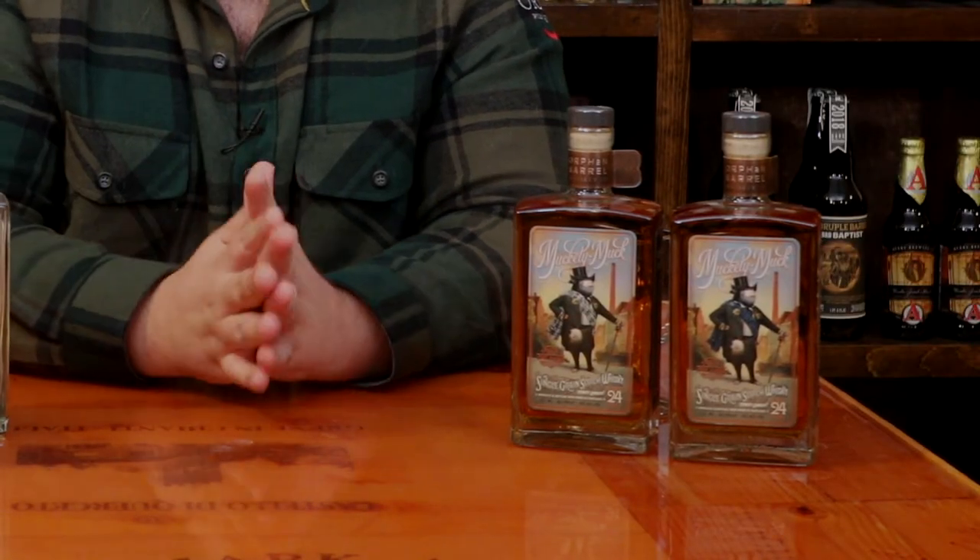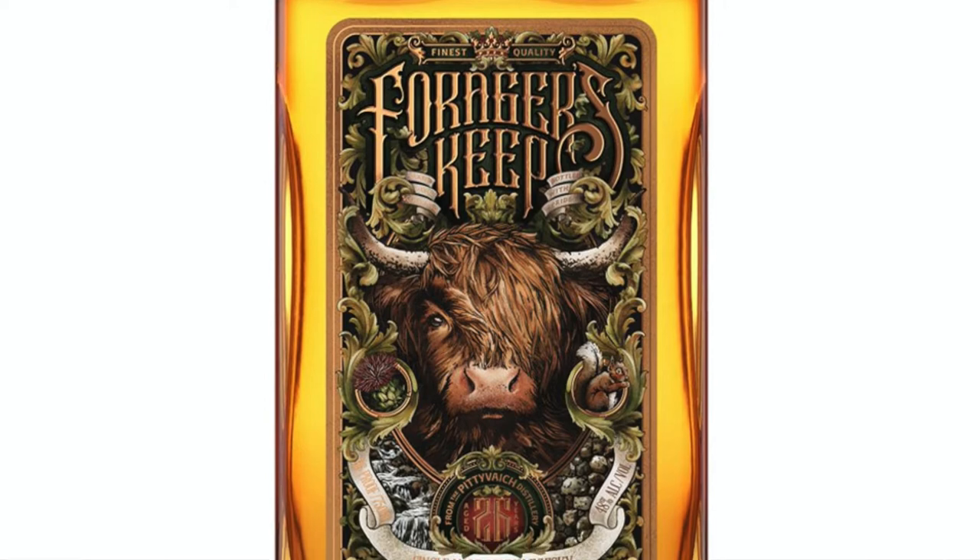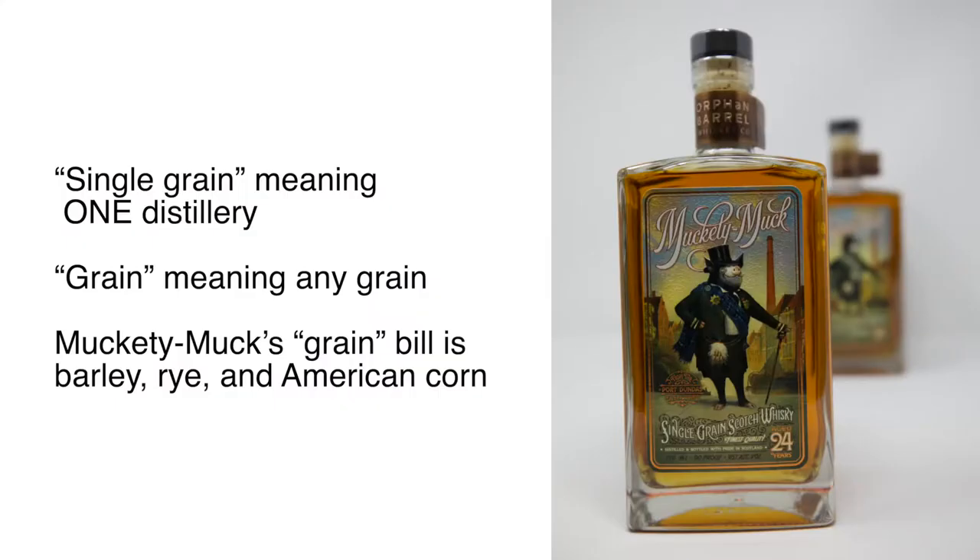Let's move on to the phrase 'single grain.' Single meaning one distillery, and grain meaning literally any grain. If you hear 'single malt' — like in the case of Orphan Barrel's previous release Forager's Keep — single once again means one distillery, but the word malt pertains specifically to barley. In this case, single pertains to the Port Dundas distillery, and Muckety Muck's grain bill is barley, rye, and surprisingly, American corn.